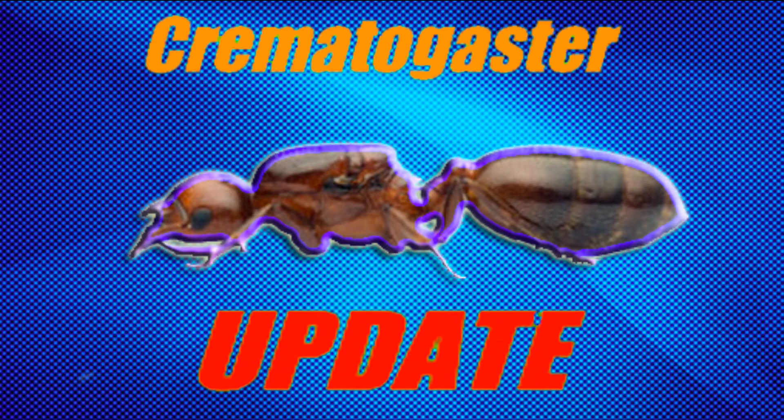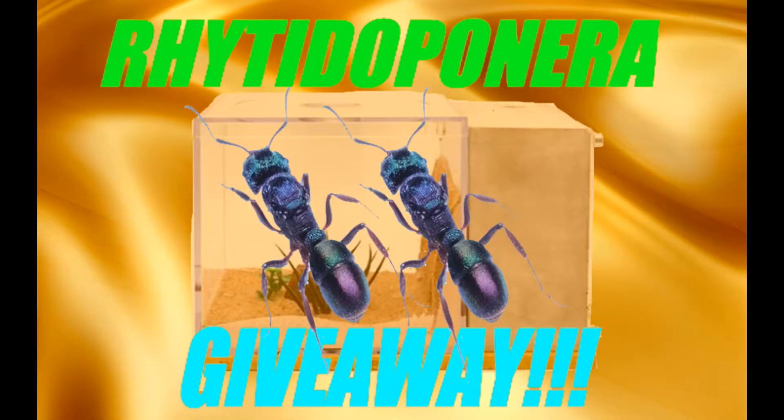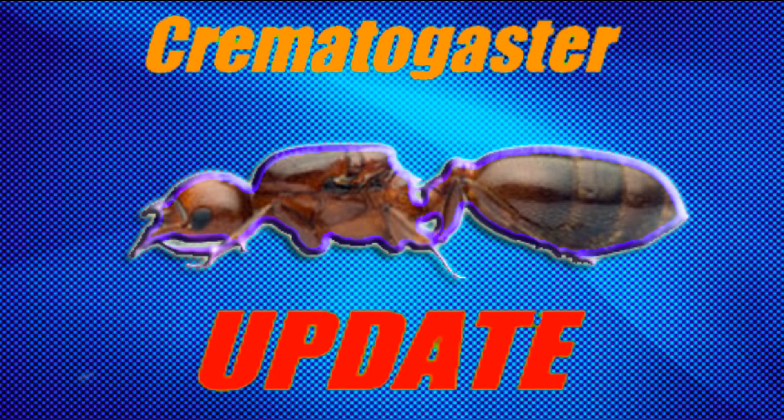That's all for today's video. Don't forget, the giveaway ends tomorrow, so make sure you have liked, subscribed, and shared, and commented for your chance to win two Panera queens. Thanks for watching, and stay tuned for more.